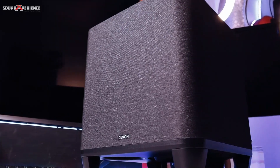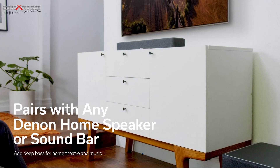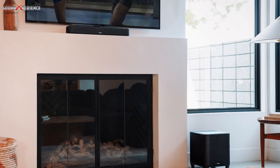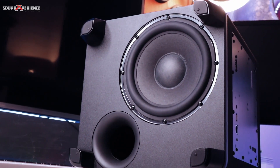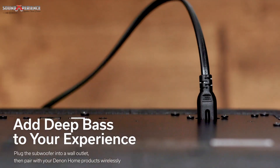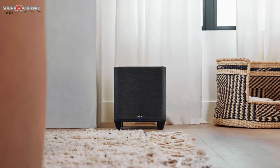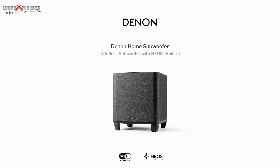The Denon Home Subwoofer easily connects via Wi-Fi to a Denon Home soundbar or any Denon Home speaker through HEOS technology, adding deep, powerful bass to your already impressive Denon Home speakers. Simply plug into wall power, connect, and play. It's compact enough to vanish in your room, but you won't be able to ignore the impact it will have on your listening and viewing experience.